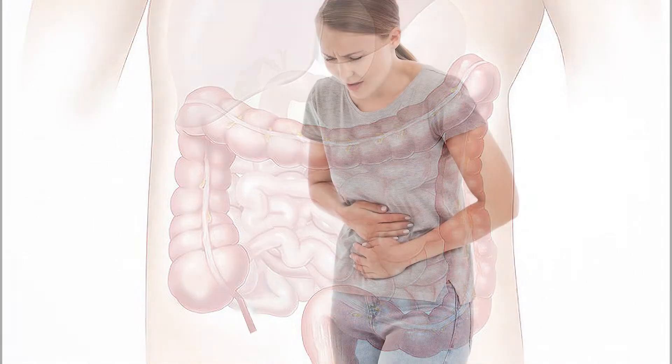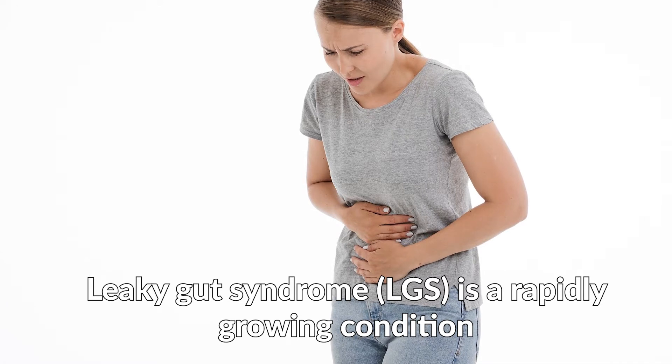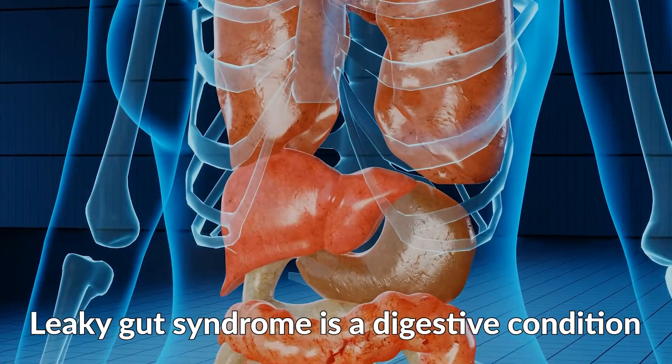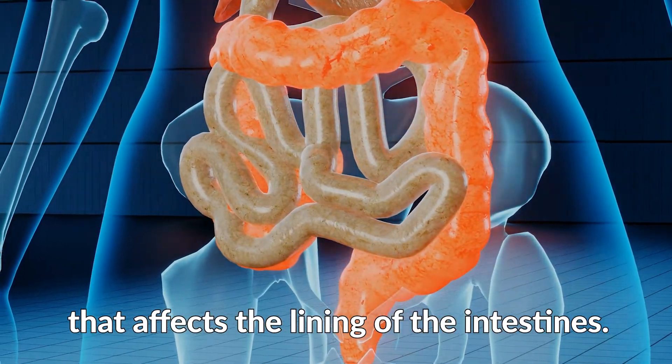Leaky gut syndrome is a rapidly growing condition that millions of people are struggling with and don't even know it. Leaky gut syndrome is a digestive condition that affects the lining of the intestines.